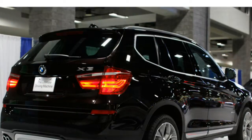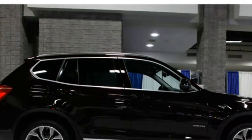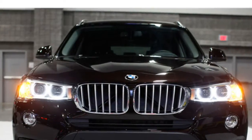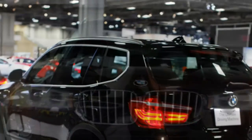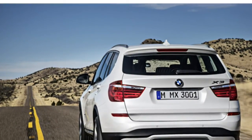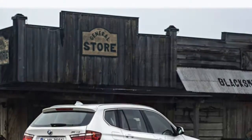The EPA estimates that the base X3 sDrive 28i gets up to 21/28 miles per gallon city/highway, which is good for the class. The diesel-powered xDrive 28d model earns even more impressive fuel economy estimates of 27/34 miles per gallon city/highway.